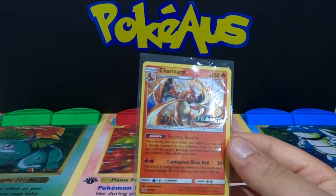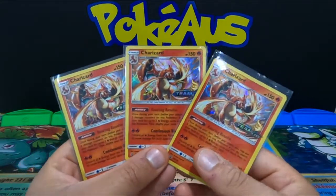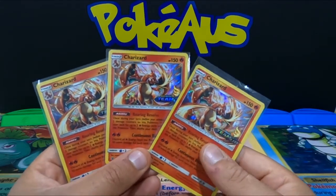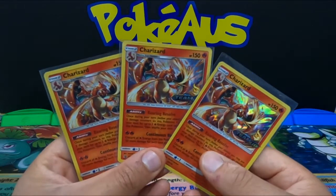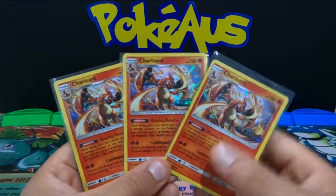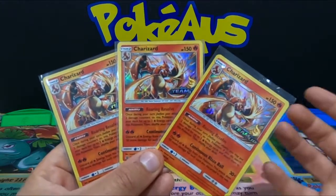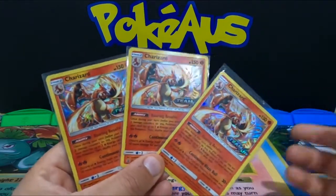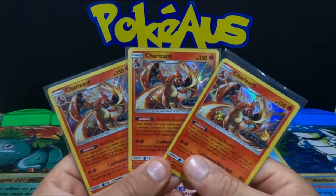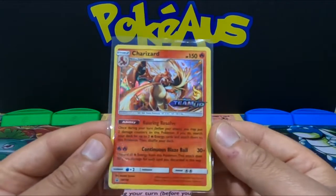I purchased three Sun and Moon Team Up Charizard SM158 about six months ago and his price has honestly gone up about 300 percent — so that is great news. This card has a really big future in Pokemon. I'm just giving some advice and tips from what has happened over the last couple of months, so I recommend going out and having a look for yourselves.